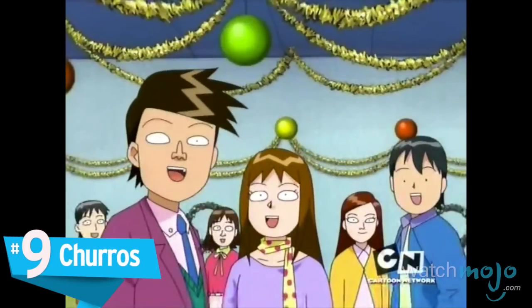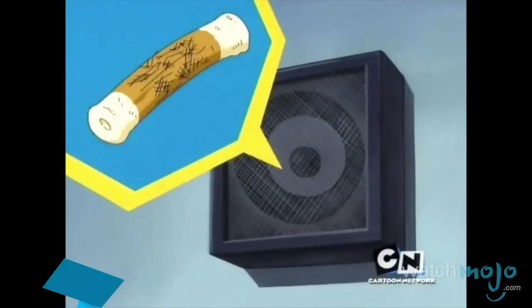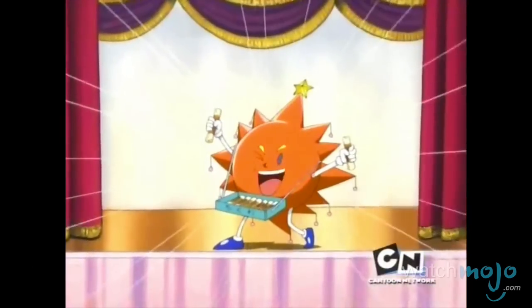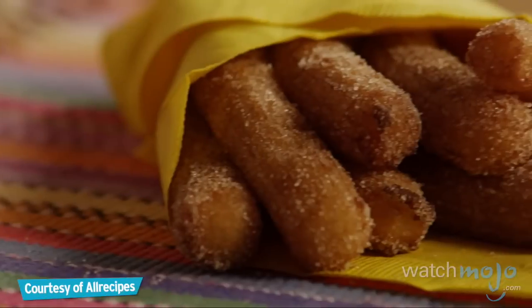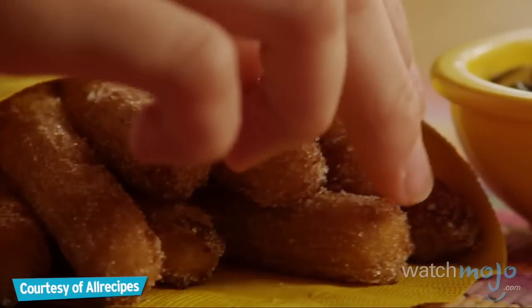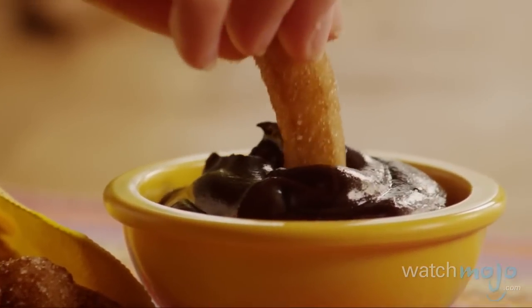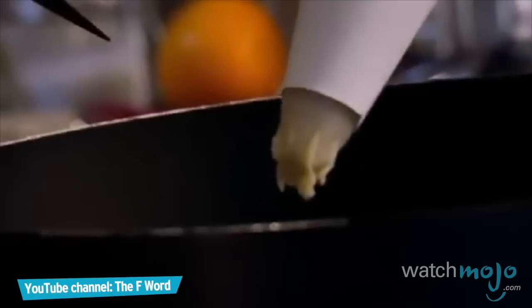Number 9: Churros! Although nobody's quite sure where this star-shaped snack was first created, it's become a staple on fairgrounds near and far.